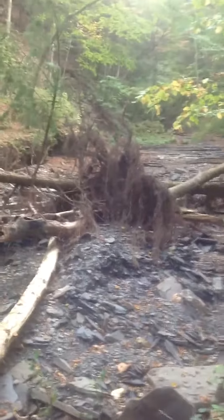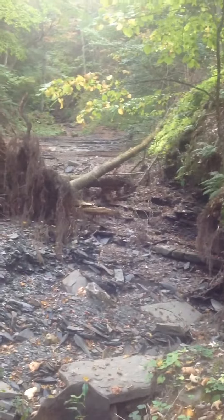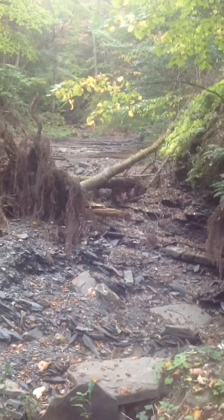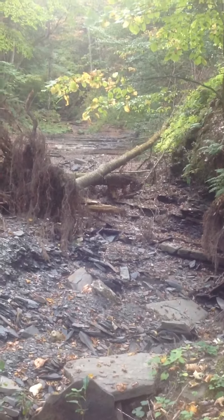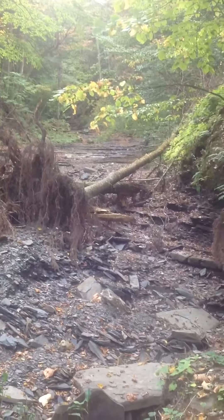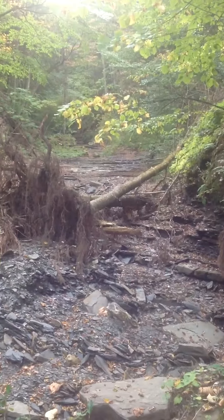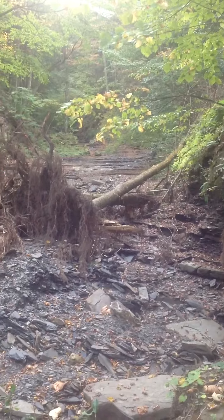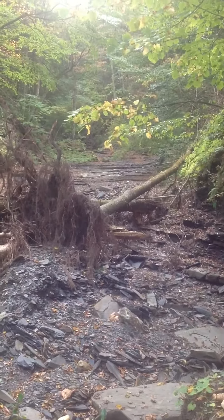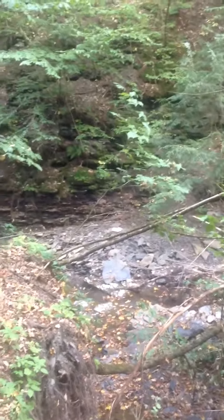It's September 18th, 2017. I walked up the creek that empties into the Mohawk Valley Water Authority — a huge concrete box culvert in back of Bogner's Nursery, located on Pleasant Street, town of New Hartford. I'm going to walk back down showing you the outline of the creek.